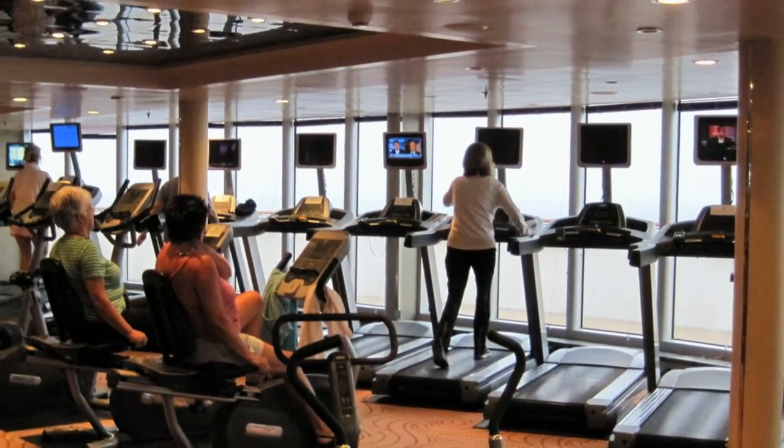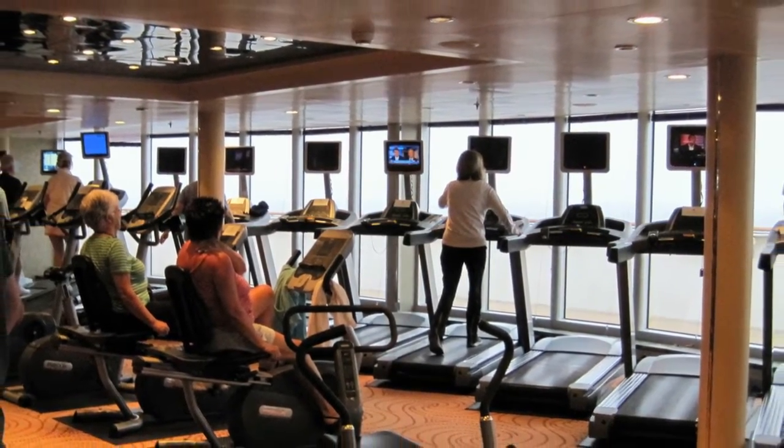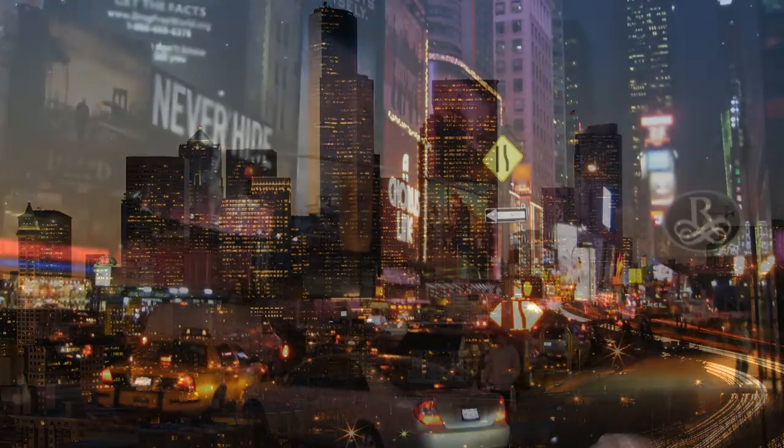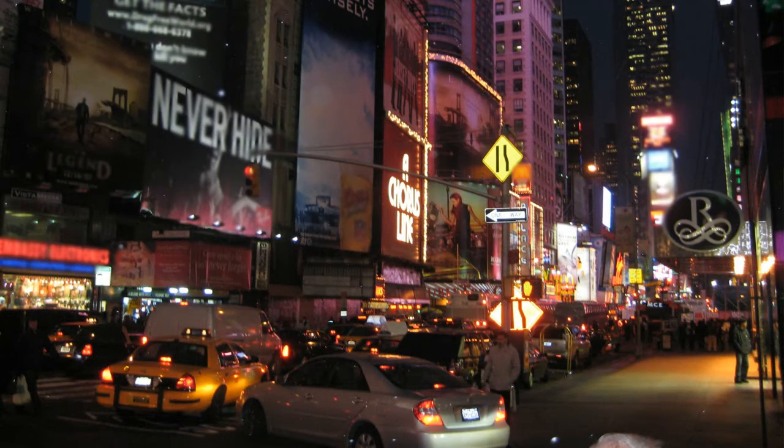Here is business owner scenario number one. Say you are the owner or manager of a large gym located in the busy downtown core of a big city, and you have a lot of customers who live and work nearby and often pop in for a quick workout whenever it's convenient for them.